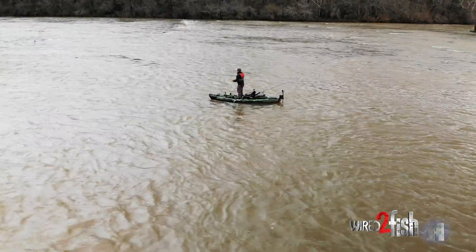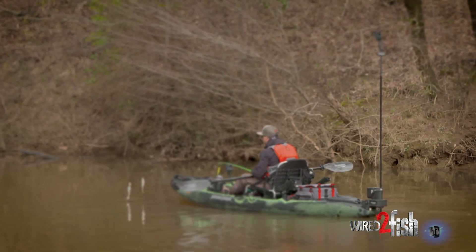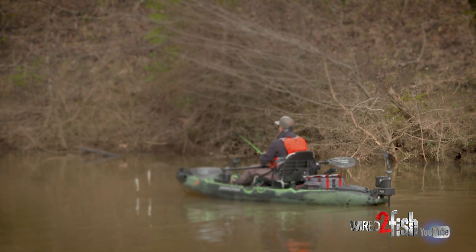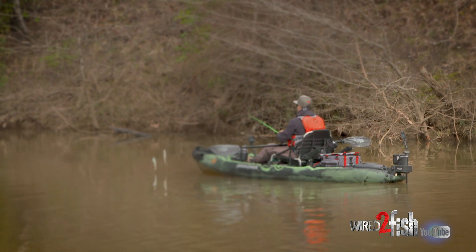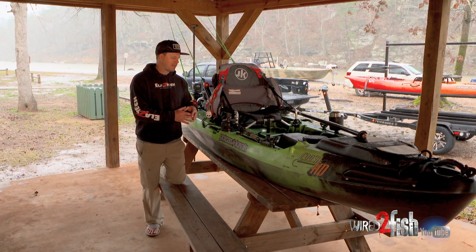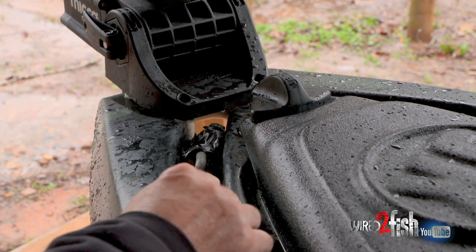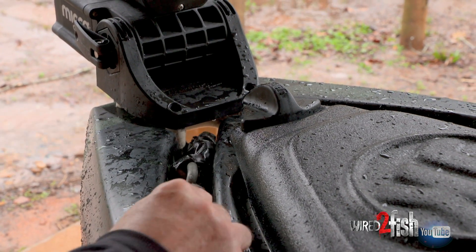In that case, a power pole is definitely a good tool to use because you will stay in that spot, come to a complete stop, and you can really work that area — because you're just not sure that the anchor wizard and the drag chain will stop you as well as the power pole. I've rigged my kayak out where I can actually use an anchor wizard in conjunction with a drag chain very seamlessly, as it slides right underneath my power pole mount.